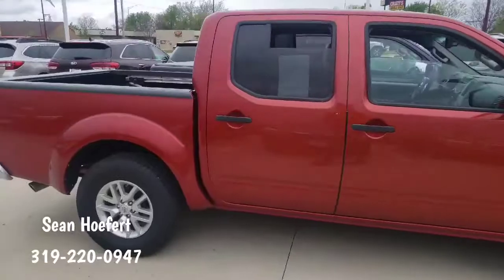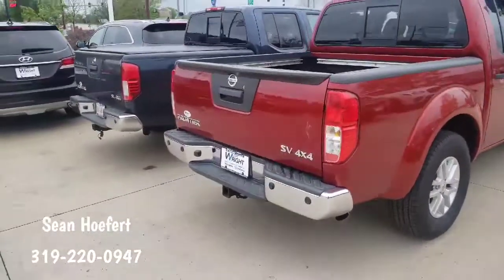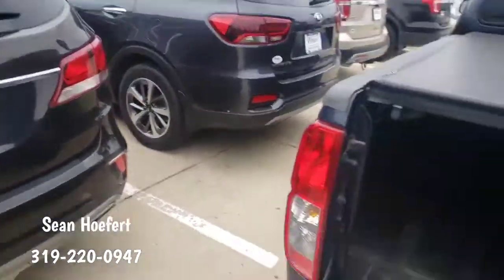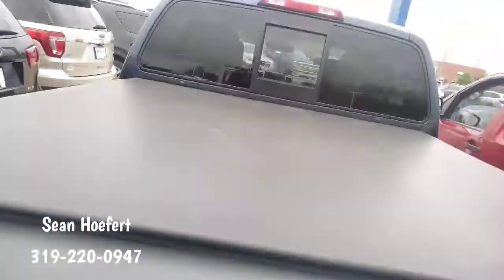Both trucks are very similar years, pretty close in miles, with a little bit different trim level. One's an SV and one's an SL. One of the biggest differences with the SL is going to be the leather seats. It does have a util track system and a spray-in bed liner.